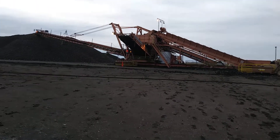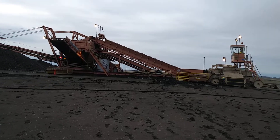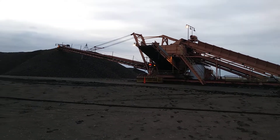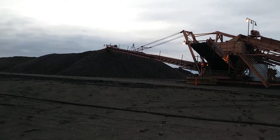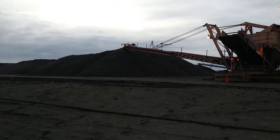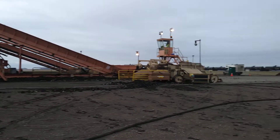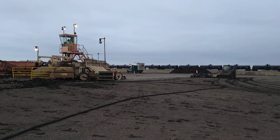They've already taken away all the beets that were at piler two, so now the day crew will move over to piler two, and they can come take away the beets from piler one. Which is good because we were running desperately out of space.